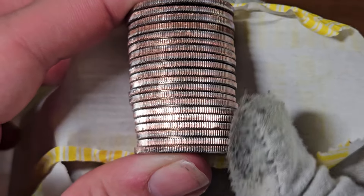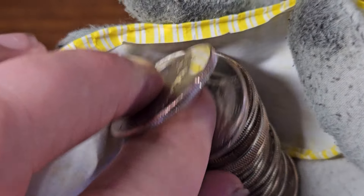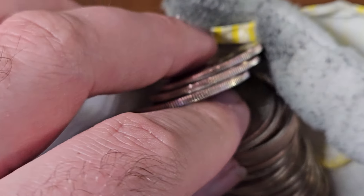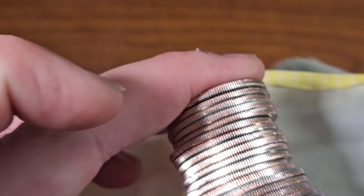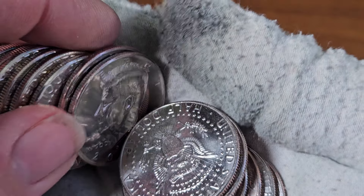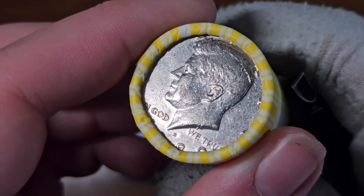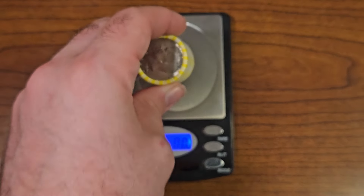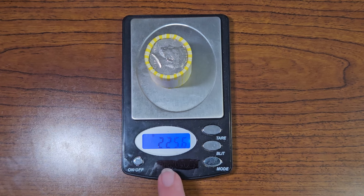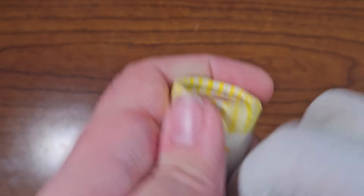We pretty much have a full roll of 2023 Philadelphias. The only one that I see that's not new is this 1990 Denver, but that's it — everything else here are all brand new halves. Roll number two has a 1980 Denver, and that one looks like a 2023 Philadelphia. Let's check the weight of this roll. Notice that it weighs way less than the last roll, so we have some old clad in here.